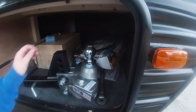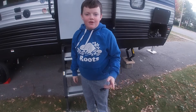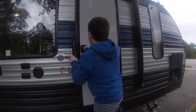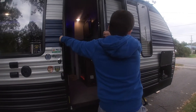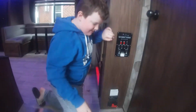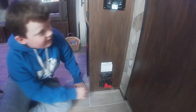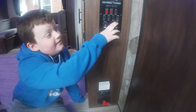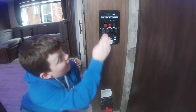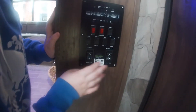Now we're going to go inside. Down here you've got a little switch that turns everything off — if you unhook that it's nice. You've got the slide-out, the awning, lights, and water controls. This QR code lets you operate everything from your phone, which is really nice.